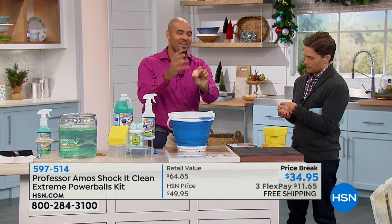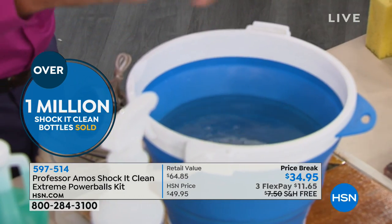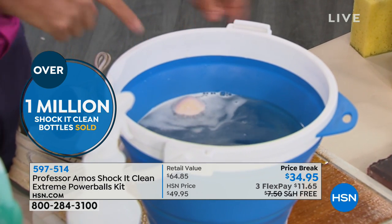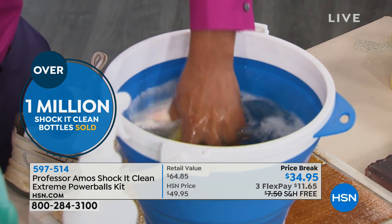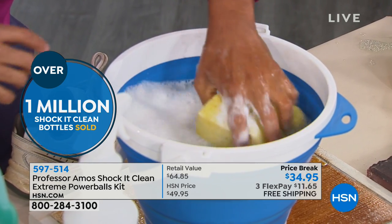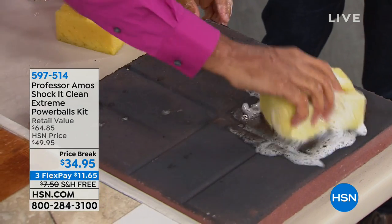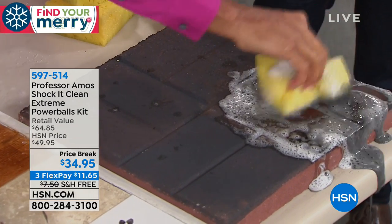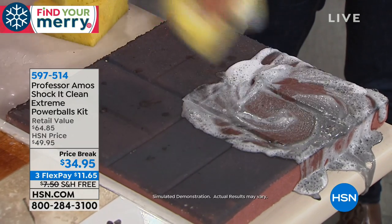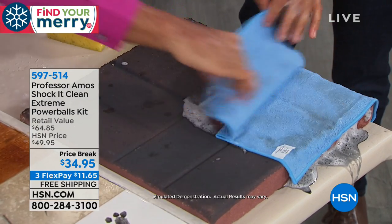Now you get these grease-cutting, foaming Powerballs that are a bonus with Professor Amos for the holiday season. Another 24 gallons in innovative cleaning technology — one Powerball treats up to three gallons of water. Put it in here, and you can see how the ball is releasing the cleaning energy — it's fuzzing, it's foaming. For the sake of time, I'm going to put a sponge in to mix it up and make some foam. Take a look at this degreasing foam going right next to this bucket onto this concrete brick — there's grease on there. See the deep penetration, the degreasing technology — it gets into the nooks and crannies, all the cracks and crevices.